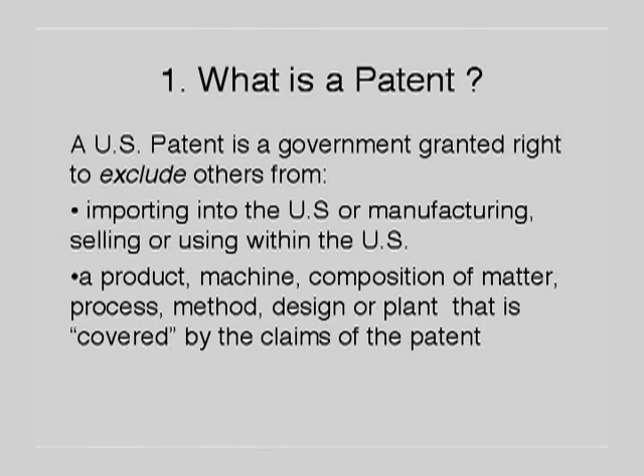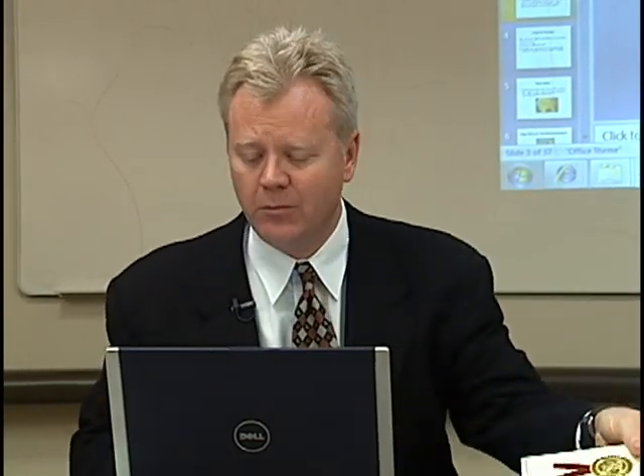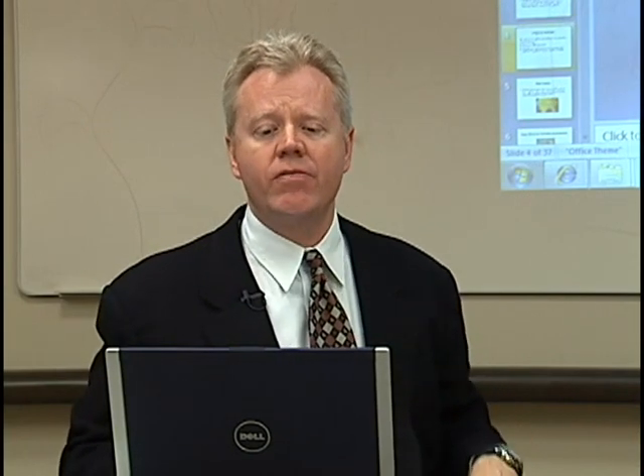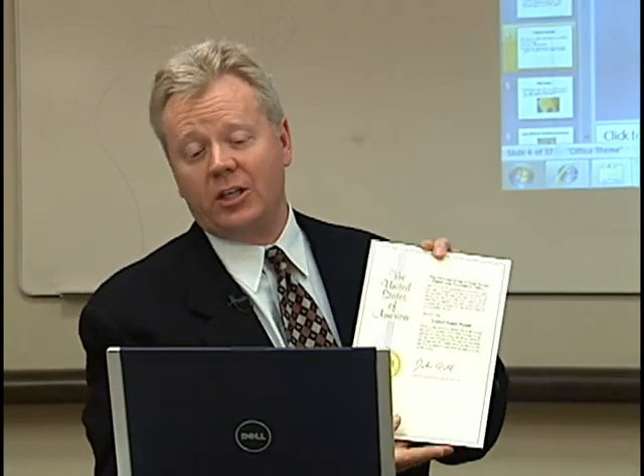It excludes things such as a product, a machine, a composition of matter, a plant, a design — anything that's covered by the patent. The next important issue to understand is what is covered by the patent. What's covered by the patent are the contents of the claims. In a patent, the claims are always found at the very end of the document.